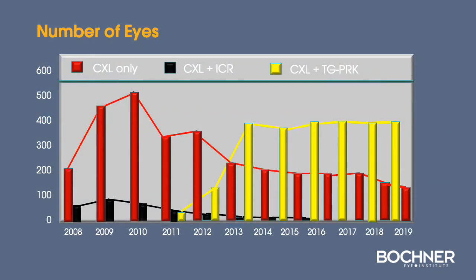At the Bachner Eye Institute, we have had an active cross-linking practice over the past 12 years. We were one of the first in North America to introduce this technology. Our early treatments were primarily with cross-linking alone, but since 2012 we have combined cross-linking with topography-guided PRK, and this combination has enhanced our outcomes.